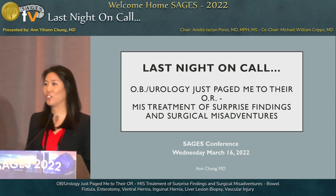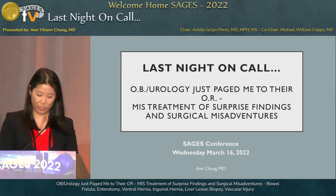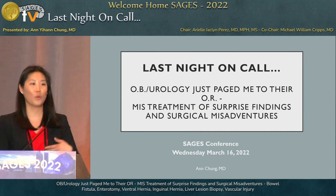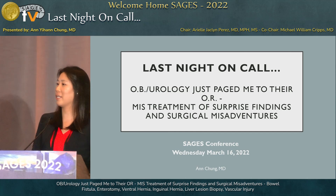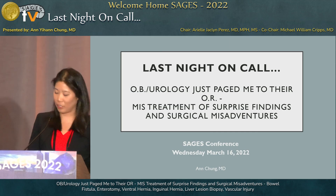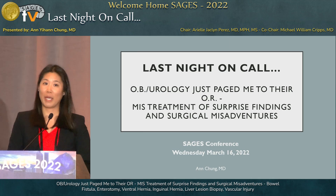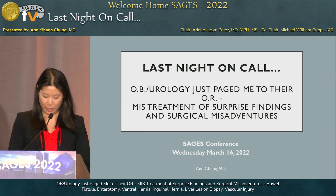Hi. I'm an MIS-trained surgeon and I still take acute care surgery calls. We're going to shift gears a little bit and talk about when we get called in as general surgeons by our OB and urology colleagues when they have some misadventures in the OR, and thoughts about trying to stay minimally invasive whatever approach they're taking.